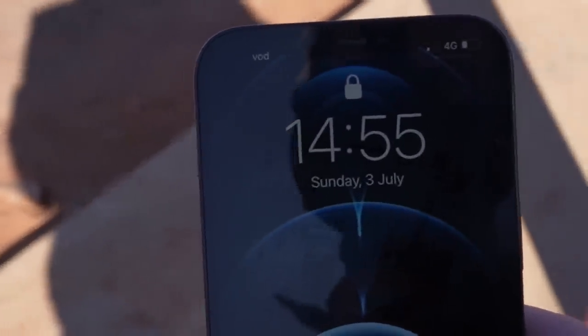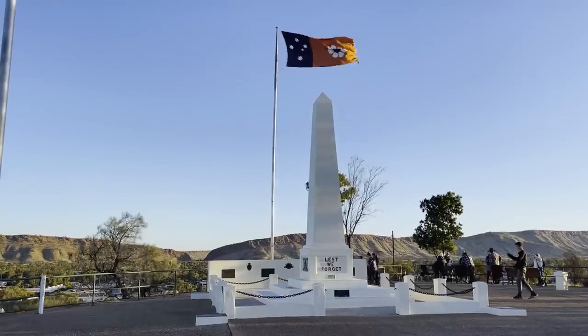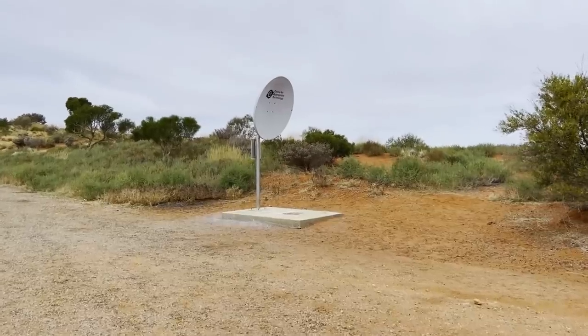You probably know the frustration of wanting to use your phone and struggling to get enough bars of reception. In fact, you might even have a corner of your own house where your phone struggles to connect, which is really annoying when you've got some cute pictures to send or some quality memes. I'm in the Northern Territory in the heart of Australia, and this innovation is one that solves that problem right here in the outback.